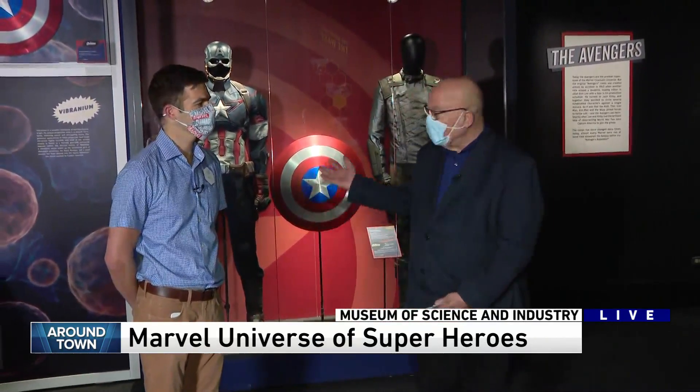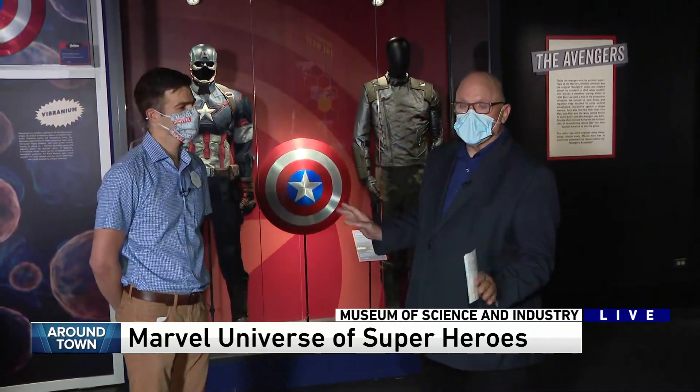Hey Paul, yeah we're at the Museum of Science and Industry. This amazing Marvel Universe of Superheroes exhibit that's going on here. These costumes are blowing my mind in this exhibit.